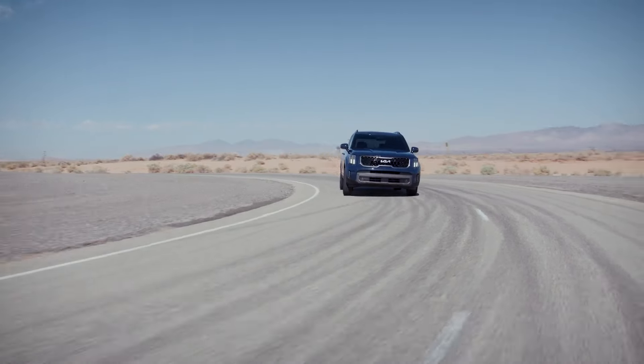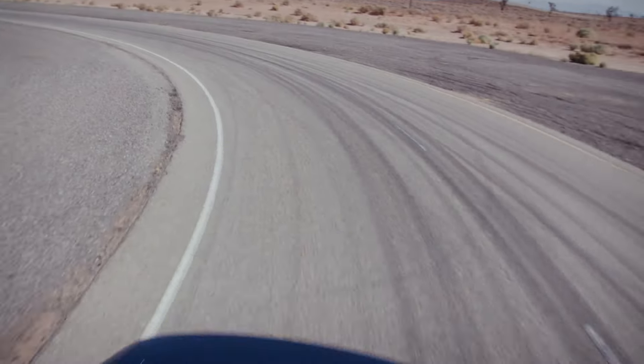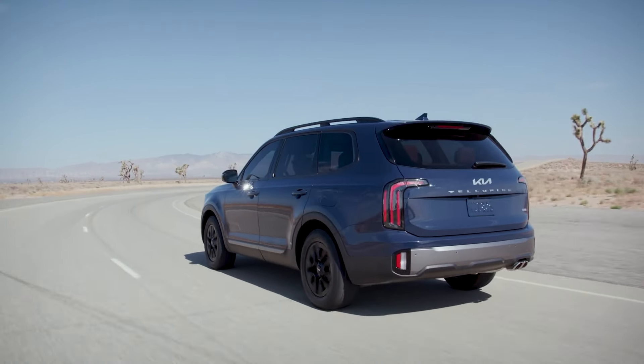For budget-oriented consumers, take a look at the 2024 Kia Telluride. The midsize SUV is one of the least expensive three-row SUVs on the market and starts just under $36,000.